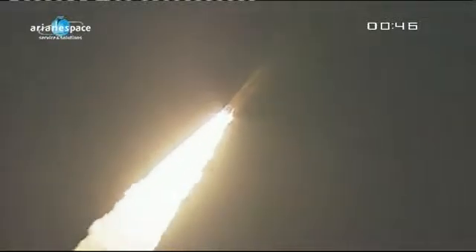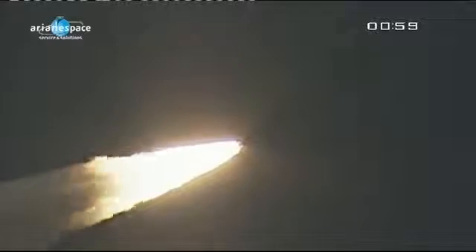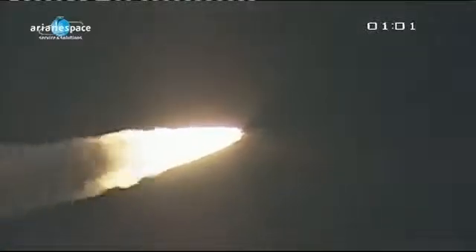The Ariane 5 ECA has roared into the skies above Kourou. This is my fourth time here, and it takes my breath away every single time. As we close in on the one-minute mark, Ariane 5 is about to break the sound barrier here in Kourou, and I know from experience in just a moment this building is going to start shaking as that Ariane goes over.